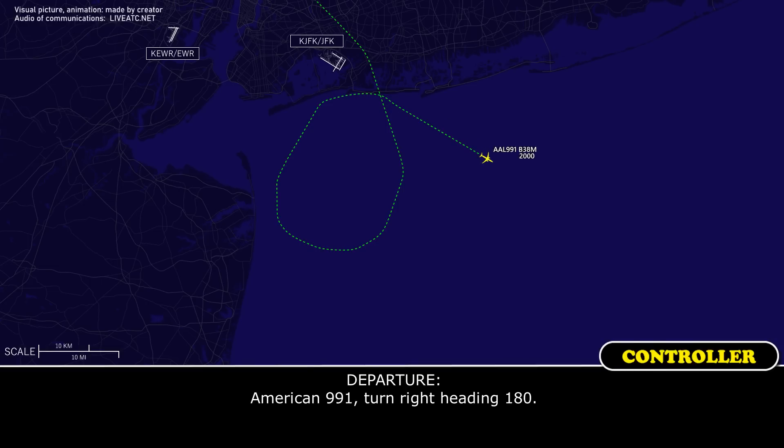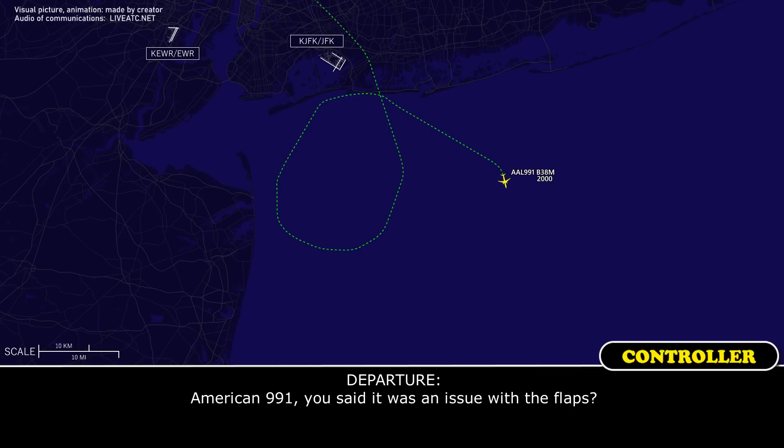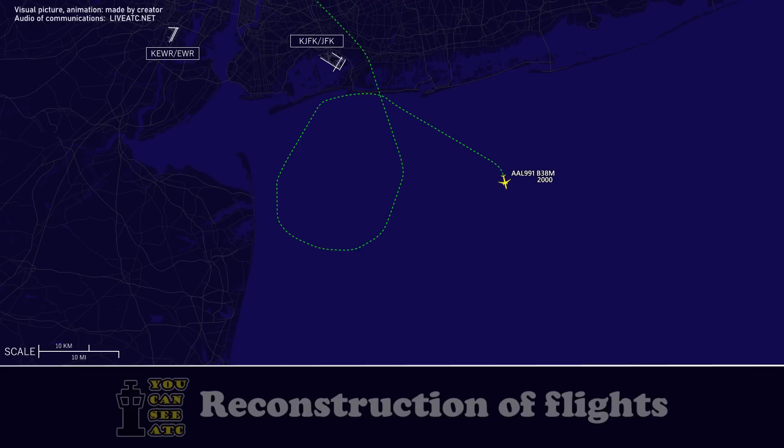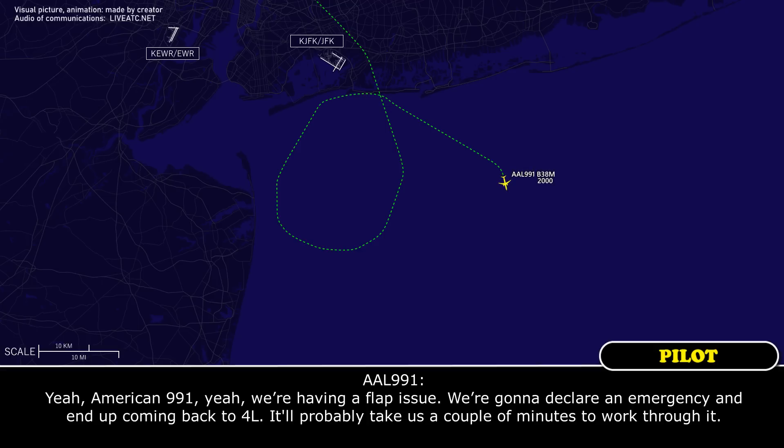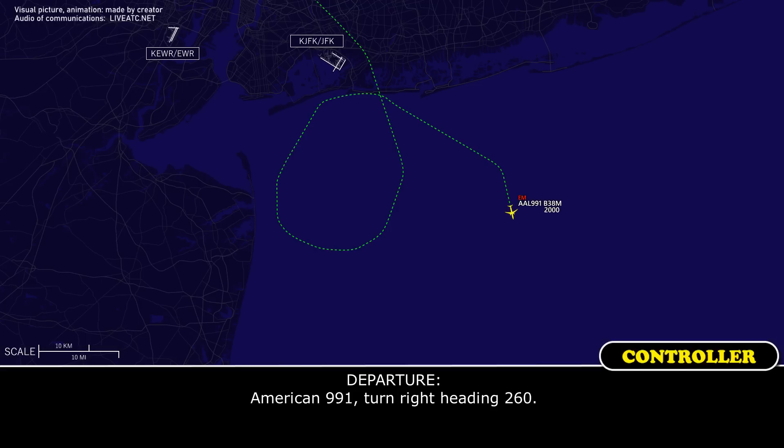American 991, turn right heading 180. All right, 180 for American 991. American 991, you said it was an issue with the flaps? Yeah, American 991, yeah, we're having a flap issue. We're going to declare an emergency and come back to runway four left. It'll take us a couple of minutes to work through it. Okay, no problem. American 991, turn right heading 260. All right, 260, American 991.